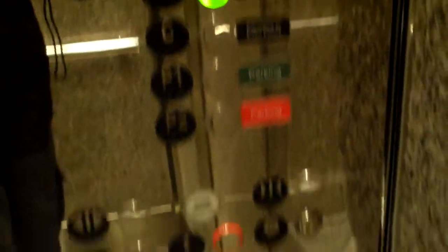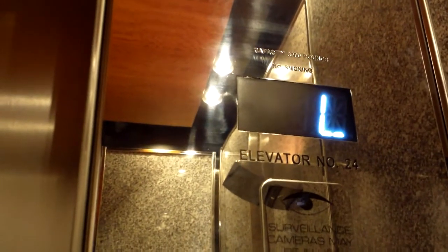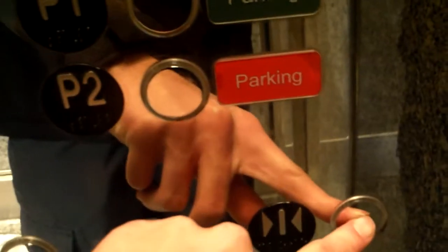Go up to L, then we're gonna go back down to C. Takes a while to start up. I think these are syncing. We gotta go to C. Back down to C.